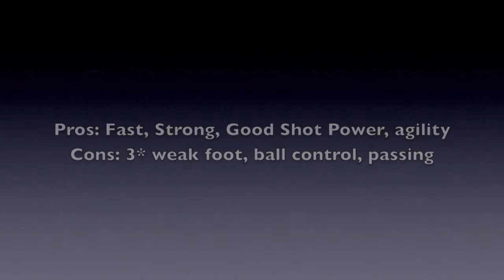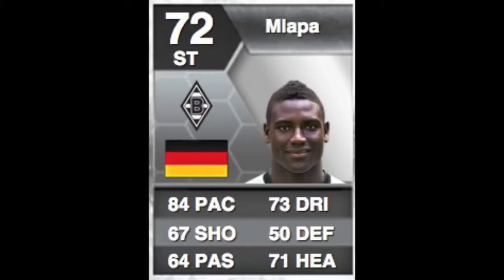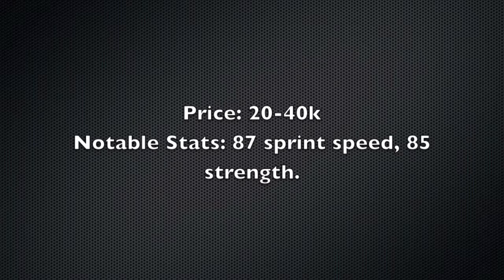Next we have Penny Lamlapa — 84 pace, 67 shooting, 64 passing, 73 dribbling, 50 defending, 71 heading. He costs between 20k and 40k. His notable stats are his 87 sprint speed and 85 strength. His pros are that he's very fast, very strong, and has good ball control, dribbling, and finishing. His con is his three-star weak foot, specifically his agility.